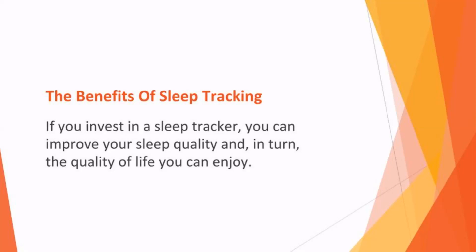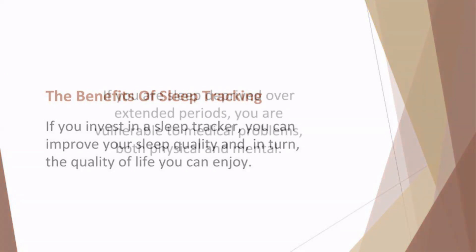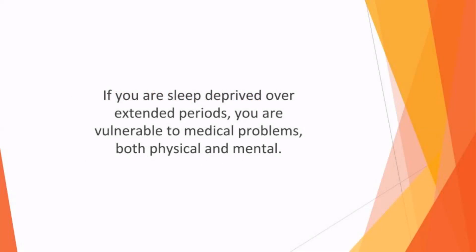The benefits of sleep tracking: if you invest in a sleep tracker, you can improve your sleep quality and in turn, the quality of life you can enjoy. More of us are stressed and anxious than ever before, so getting enough quality sleep is imperative. If you are sleep-deprived over extended periods, you are vulnerable to medical problems, both physical and mental. Heart disease, respiratory disease, and type 2 diabetes have all been linked with insomnia.